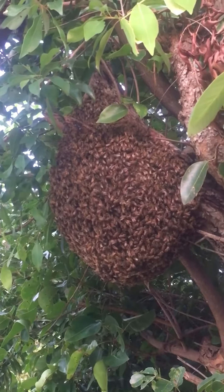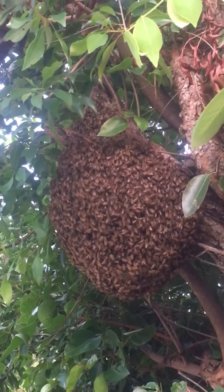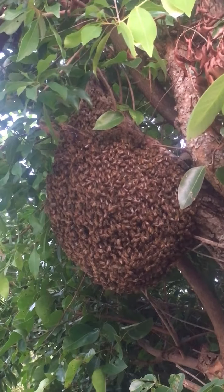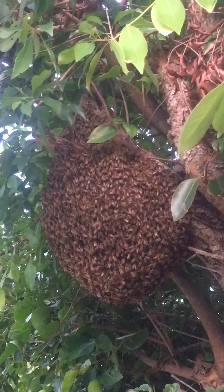I'm out here in an area with no power. I have a generator. I could come out and take this hive, but I've got 24 swarms plus and I'm out of boxes. So I may leave this here for a while and see what happens with it.